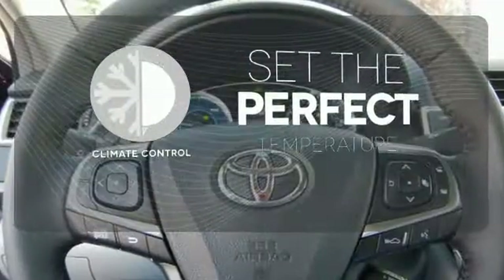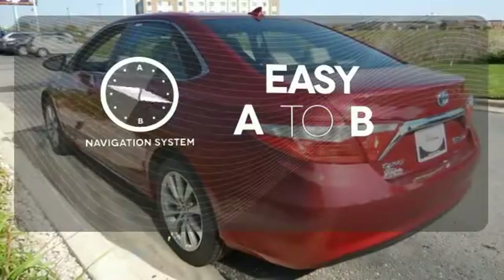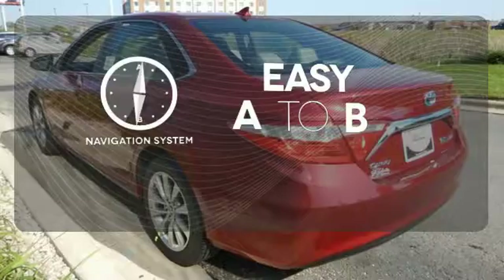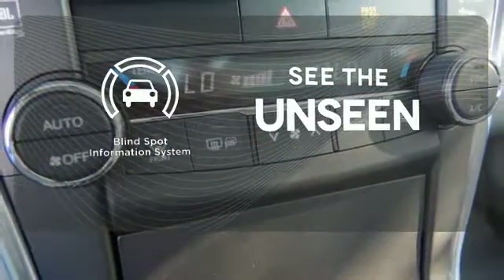The climate control lets you set the temperature exactly where you want it. Feel confident getting from point A to point B with the navigation system. Negotiating traffic has never been easier thanks to the blind spot indicator.